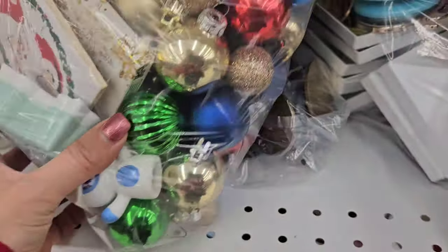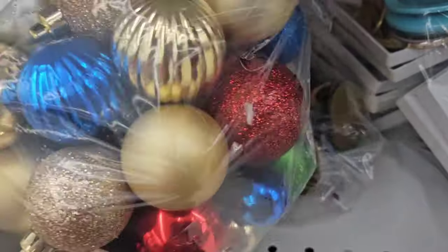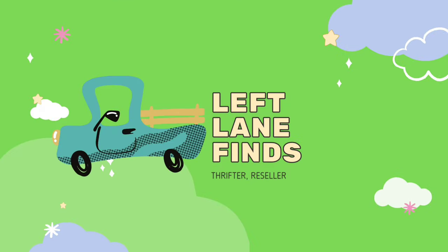Hello there, abominable snowman! Hello everybody. It is the day after Christmas. I hope everybody had happy holidays and the new year is right around the corner. I am going into the Motown thrift store.